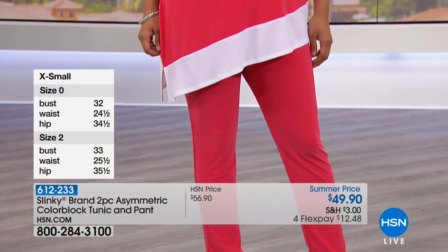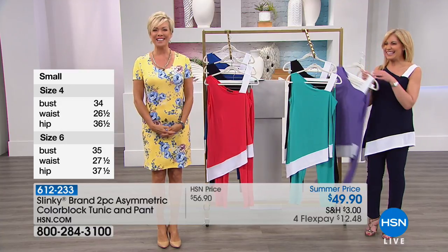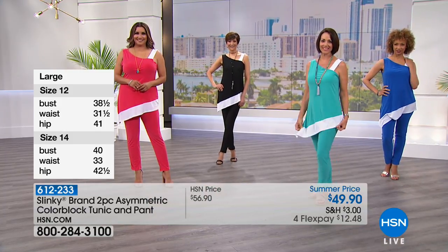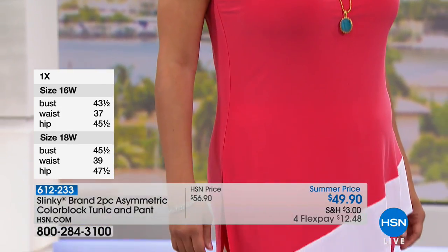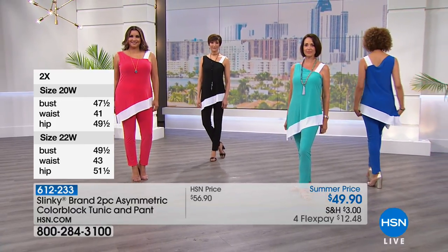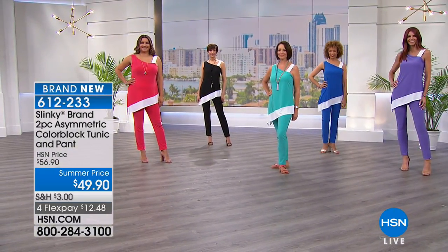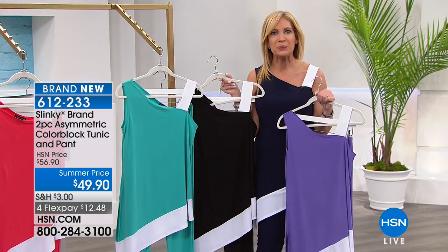We've got a caller from Tennessee — actually it's Janice, welcome to HSN! Tell us what you love about the brand in general. Oh, it's so easy to pack. I don't have to bring big luggage that I have to check in — I just take it right on the plane and I've got a full week. In fact I don't have a vacation planned, but I'm planning one now because I've got the wardrobe to take — I'm so excited! I love your enthusiasm. I love Slinky — I've always loved it. What do you love most — is it the comfort, how it travels, how it washes, or how you feel in it? It's all of the above, but I love the comfort.